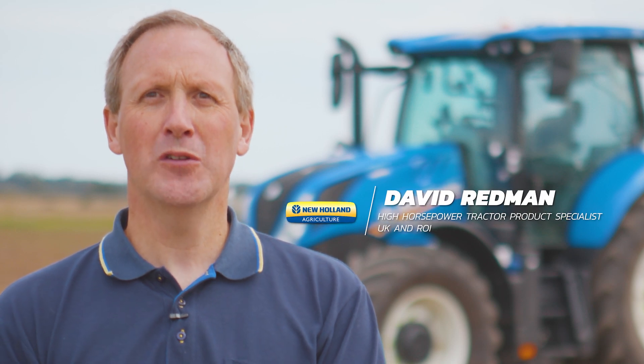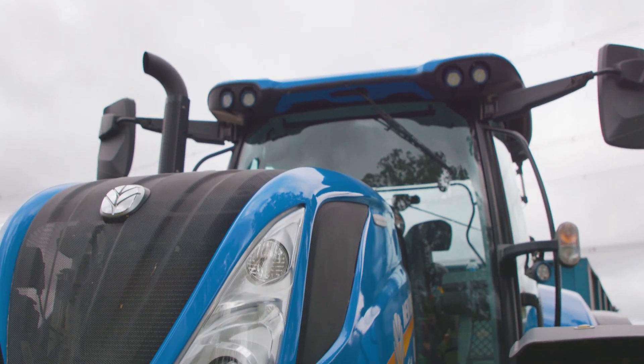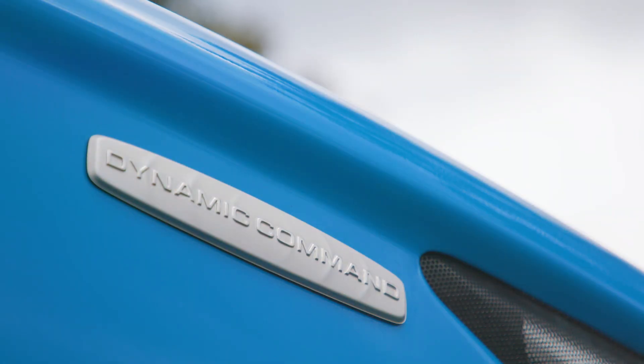My name's David Redman. I'm the tractor high horsepower specialist for New Holland for the UK and Ireland. Today I'd like to talk you through our new dynamic command transmission available in our T5 and T6 range of tractors.